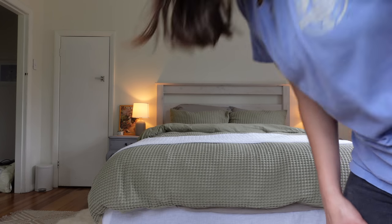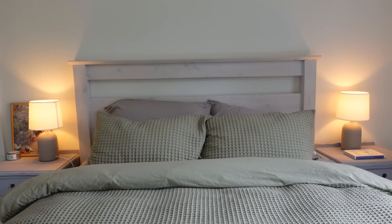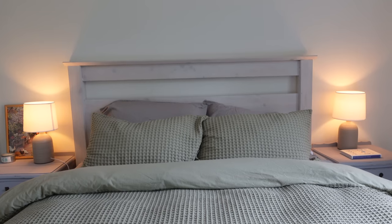Love how that looks. It's so pretty. I love that — it's getting very cozy in here. I love how those look. So cozy.